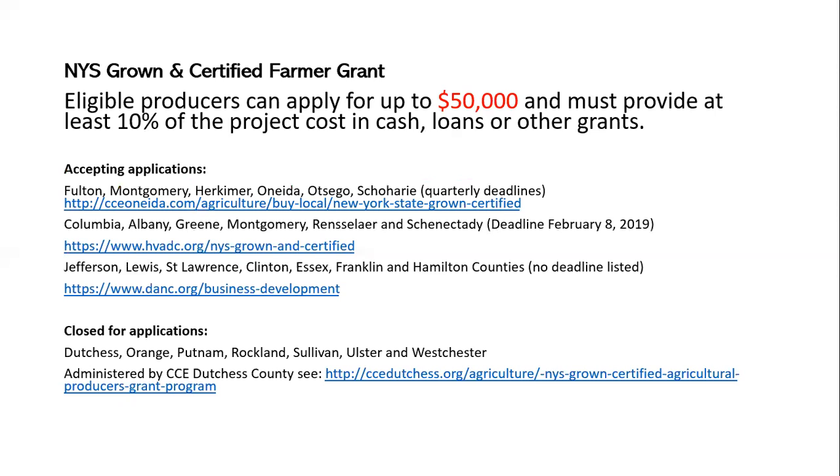This grant is administered by two regional councils. If you're in Fulton, Montgomery, Herkimer, Oneida, Otsego, or Schoharie counties, they are actively taking applications — go to the CCE Oneida County website to find the application. If you're in Columbia, Albany, Greene, Montgomery, Rensselaer, or Schenectady counties, the deadline is February 8th, and you would go to HVADC.org — Hudson Valley Agribusiness Development Corporation — and look under New York State Grown and Certified.